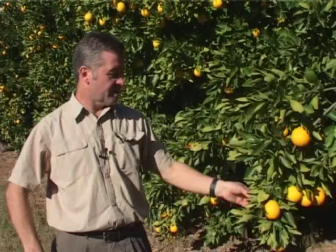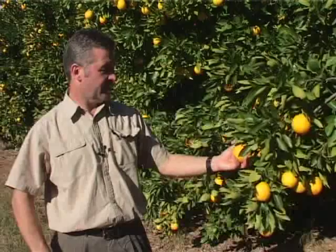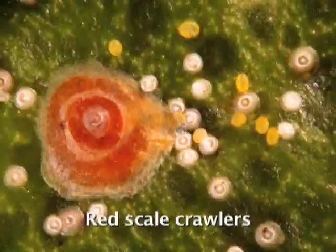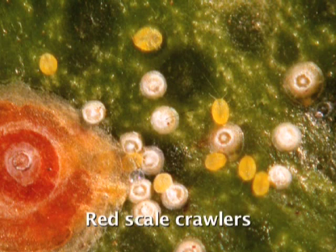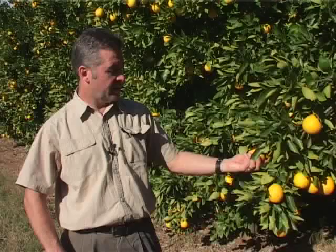When scouting for red scale, the scout should take ten fruit at random without looking first to see whether there is anything on the fruit. He should turn the fruit around and may need a magnifying glass to inspect for any life stages. The smallest life stages are very small yellow crawlers whereas larger life stages are easy to see. He would also look on a portion of the green stem leading up to the fruit.